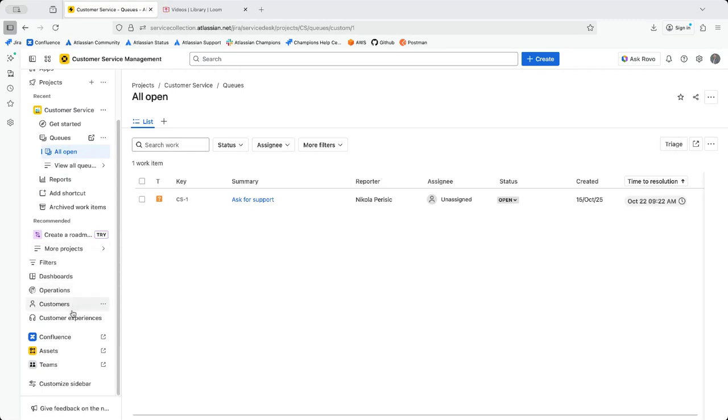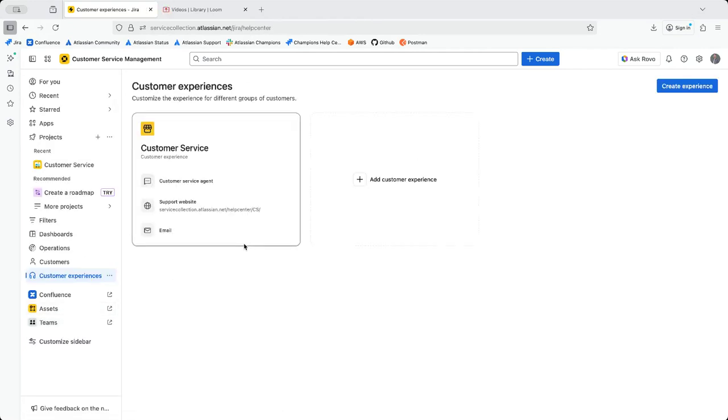The area we're going to focus on is Customer Experiences. When you're creating your customer service project, one of the steps asks you to name your customer experience — for example, a channel where you'll be providing support. This could be engineering support, driveway support, and so on. This isn't only for software or IT teams — it's for all possible teams: healthcare, car industries, metal industries, finance, technology — basically everything you can think of.